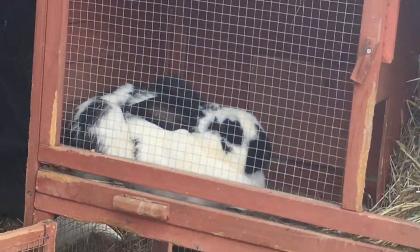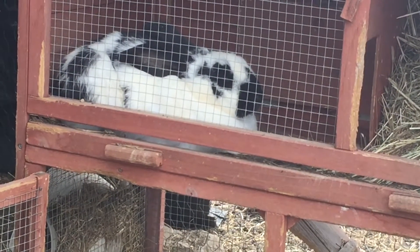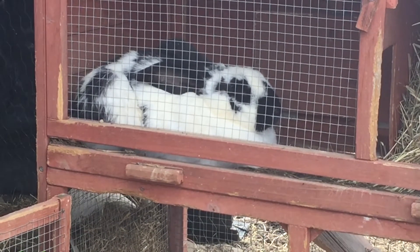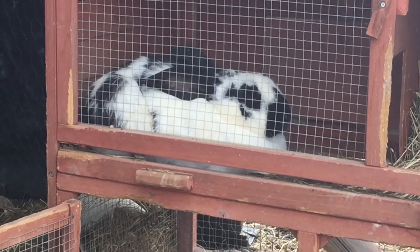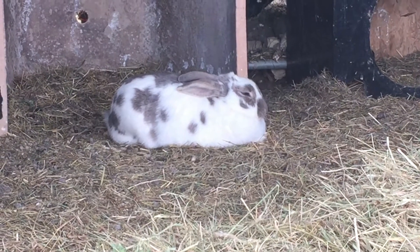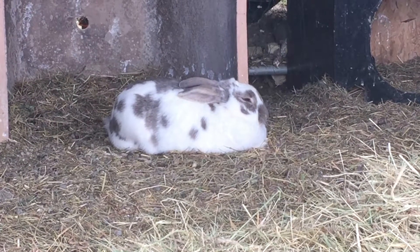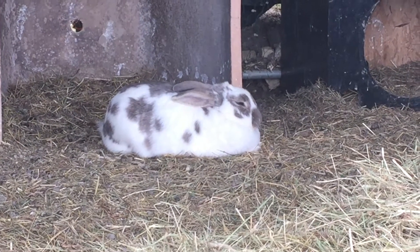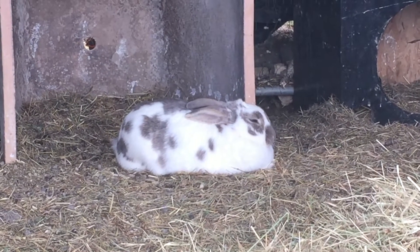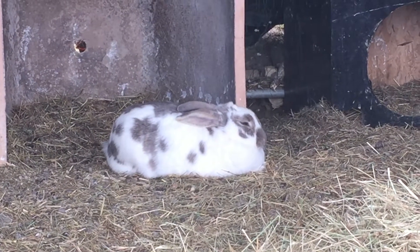The black and white rabbit is called Parabole because of her ears — they are very long. The white and grey rabbit who is sleeping here is called Cendrillon, or Cinderella. She's a little princess.